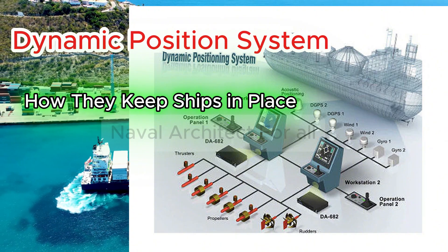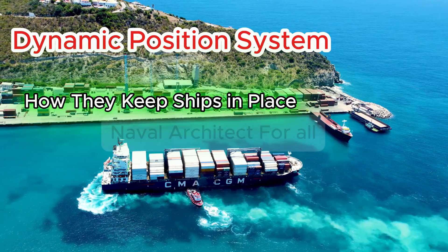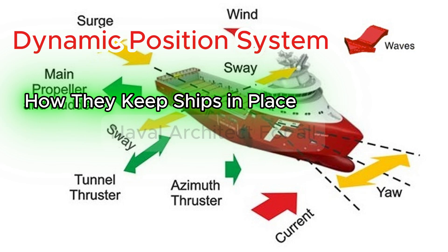Key components of a DP system. A DP system comprises three integrated subsystems. One, the power system — includes generators, switchboards, UPS, and batteries supporting thrusters and control systems. Two, the thruster propulsion system — multiple units including azimuth thrusters, tunnel thrusters, main propellers, and even water jets, all dynamically controlled.